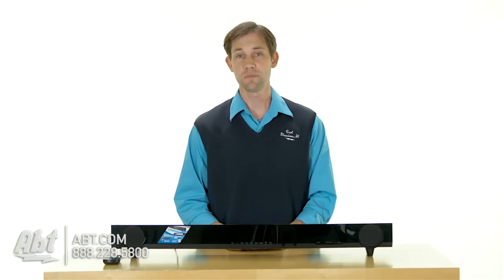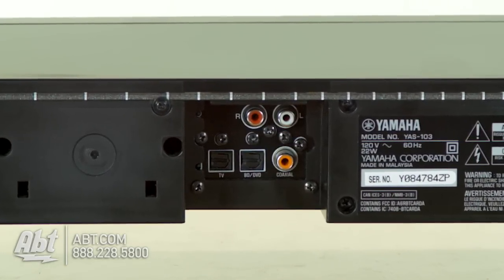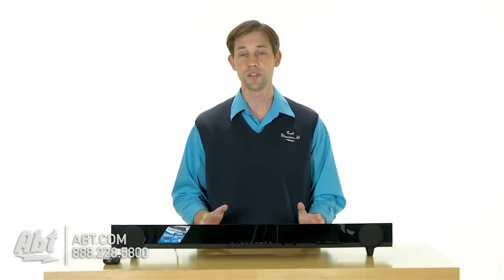There are a few different inputs on the back. You have two opticals, a coaxial digital, and an RCA input, so you can plug in just about any device to it. And it has Bluetooth built in, so you can stream music wirelessly through your smartphone or tablet.